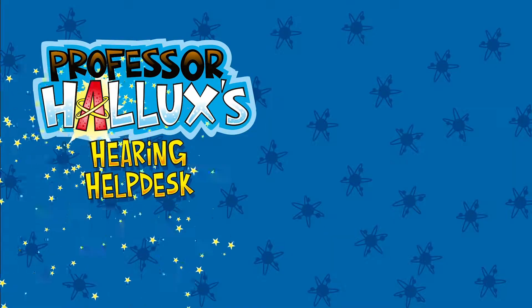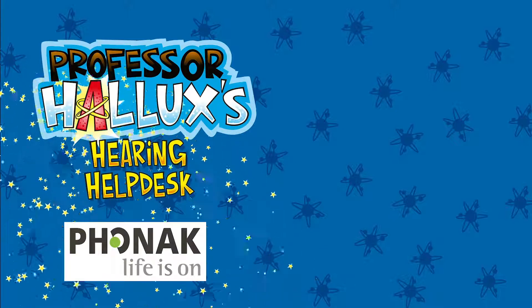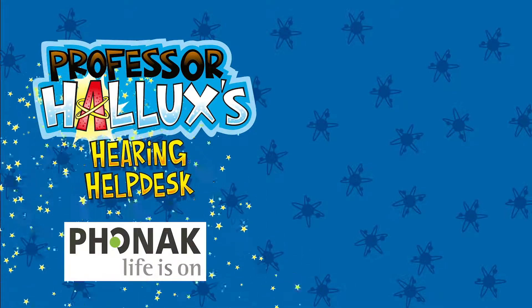Halux's Hearing Help Desk. Find out more about your ears and hearing at Phonak.com.